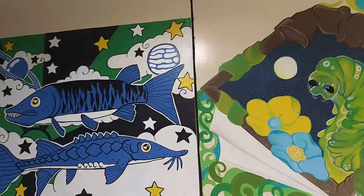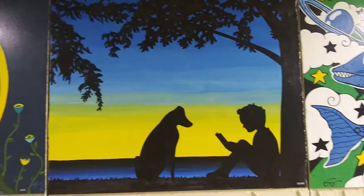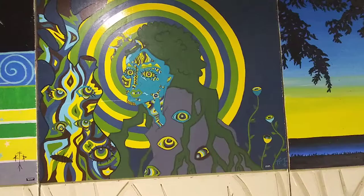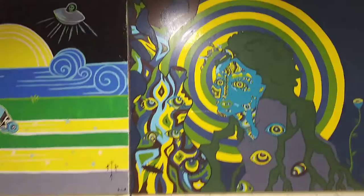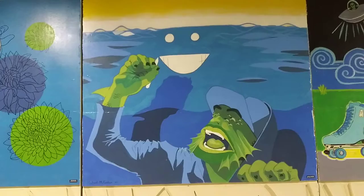These are so cool. Very talented. I love this one. Oh, that's cool. Look at that one — Creature from the Black Lagoon. Sweet.